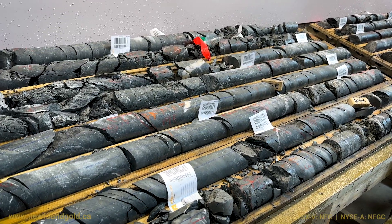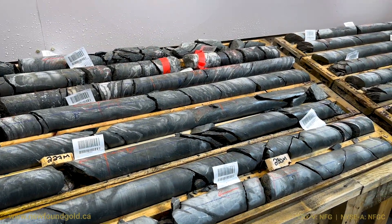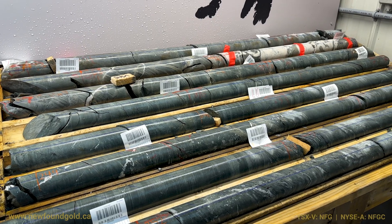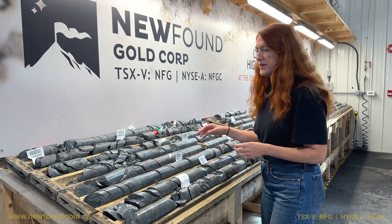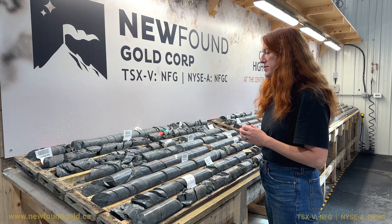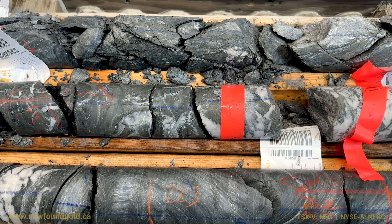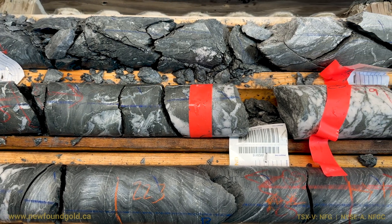We've got an interval here from about 209 meters down to 253 meters down hole on the bench right now. This is where the intensity of the deformation picks up. We've seen a lot of those ductile-brittle fabrics in the rock, the introduction of the quartz veining, and some visible gold here as well.